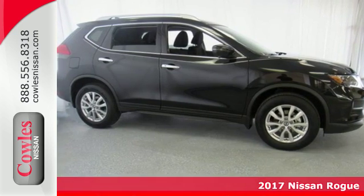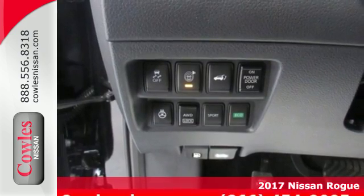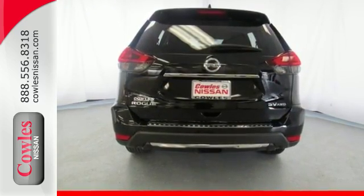Here's the 2017 Nissan Rogue. Whatever your cargo needs are, there is a solution with this Rogue. The easy-flex seating with second-row split folding bench seat is truly accommodating, offering up more room than any of its competitors.